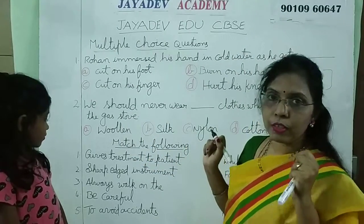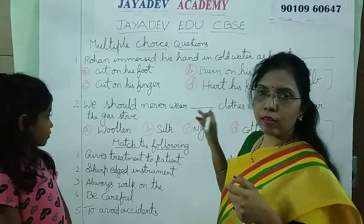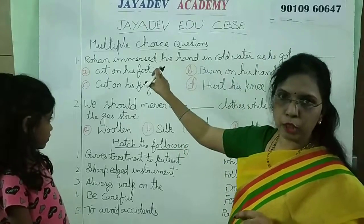What type of clothes should we wear? Only cotton clothes. Because nylon clothes catch fire easily. So that is the multiple choice section.